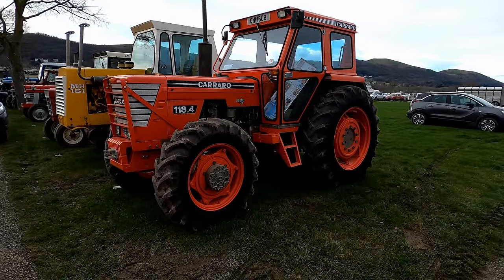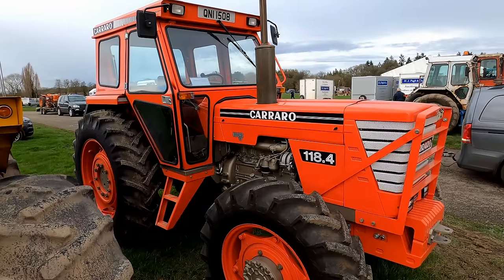Next we head outside to the sale ground and the first tractor we come across is this unusual Carraro from Italy.